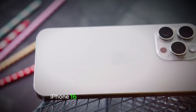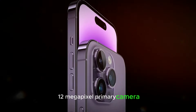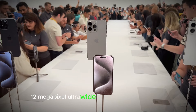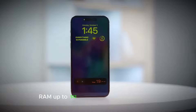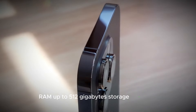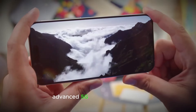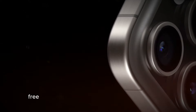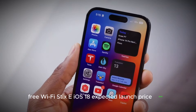iPhone 16 Plus: 6.9-inch OLED display, 12-megapixel primary camera, 12-megapixel ultra-wide, A18 chip, 6GB RAM, up to 512GB storage, 4,600 mAh battery, 30W fast charging, advanced 5G, Bluetooth 5.3, Wi-Fi 6E, iOS 18. Expected launch price: $950.